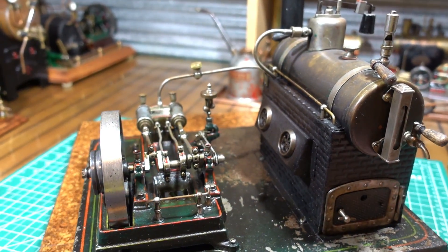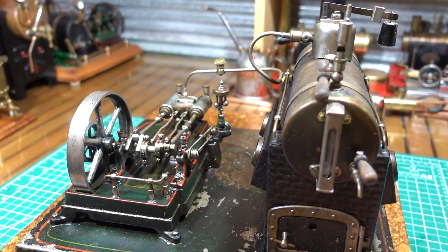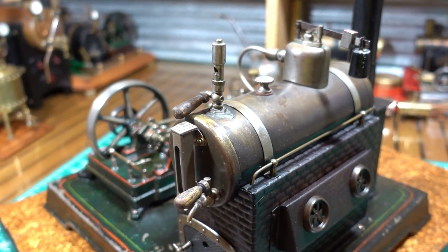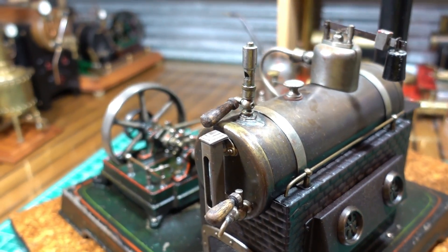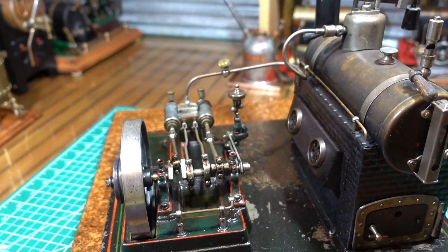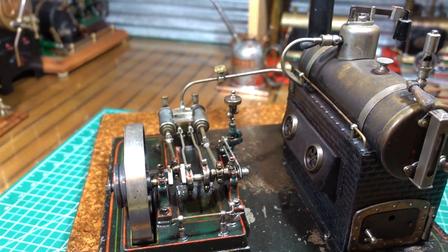One of you experts on the German engines, let me know. But these really are just exceptional - these Dolls and these old Märklins. I wish I had the funds to buy more of them. But anyway, I'll be back soon and we'll get this going.